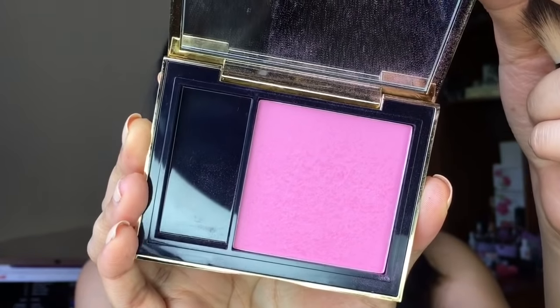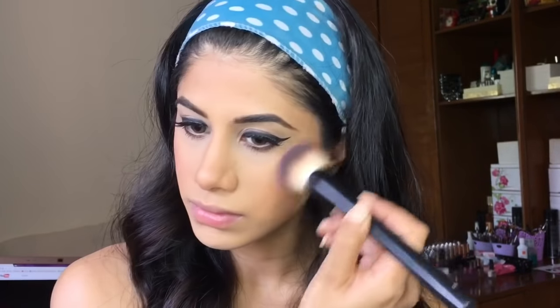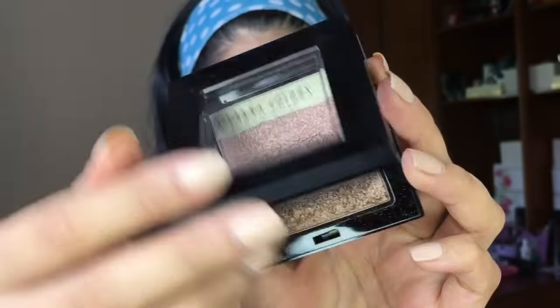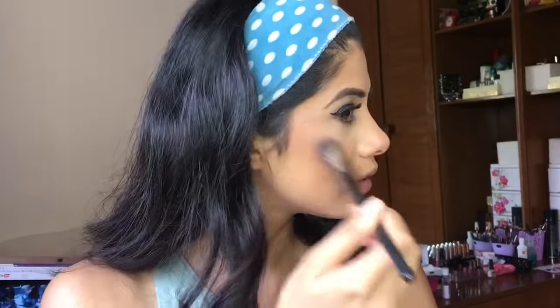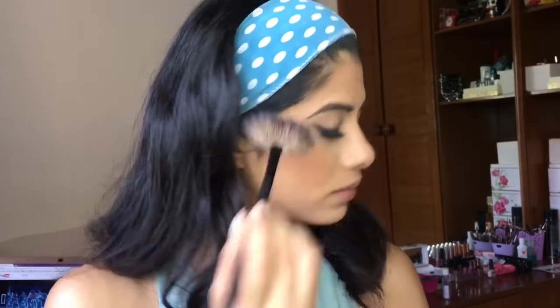I'm putting the blush on my cheeks and dragging it up to my contour. To blend everything out I'm taking the beauty blender and softening all the edges all over my face. For highlighter I'm taking the Savannah Colors highlighter — I don't know how I feel about it simply because it's a little too harsh for me. I'm still playing around with it before I can give you my final thoughts.